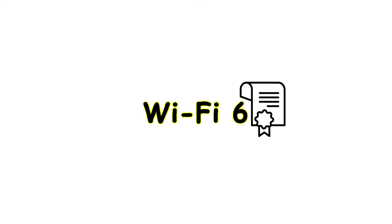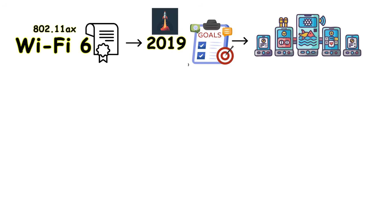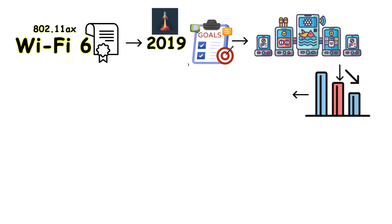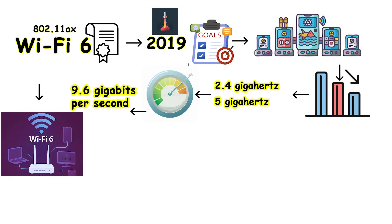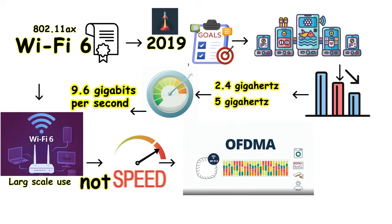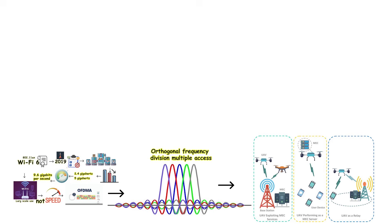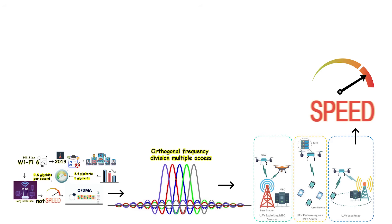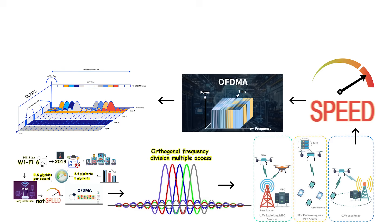Wi-Fi 6, officially designated as 802.11ax, was released in 2019 with a specific design goal in mind: handling many devices simultaneously without performance degradation. It operated on both the 2.4 GHz and 5 GHz bands with maximum speeds reaching up to 9.6 gigabits per second. What truly made Wi-Fi 6 exceptional was not the raw speed increase, but rather a new feature called OFDMA — Orthogonal Frequency Division Multiple Access. This technology made routers perform more efficiently when connected to numerous devices, ensuring that speeds remained fast even under heavy load conditions.